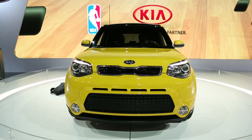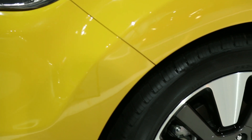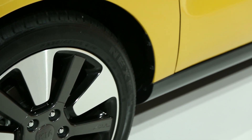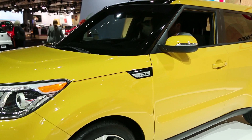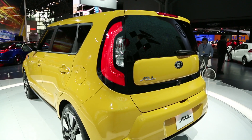Kia's new Soul hatchback laces up for a second generation. It comes back with two four-cylinder engines, a 1.6-liter or a 2-liter engine, with 130 horsepower or 164 horsepower. New interior features include UVO, a new smartphone-based system that offers free access to Bluetooth audio streaming.